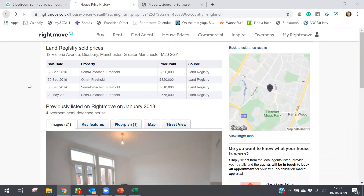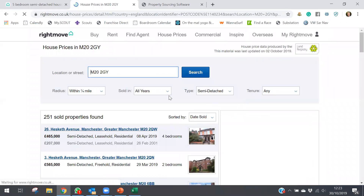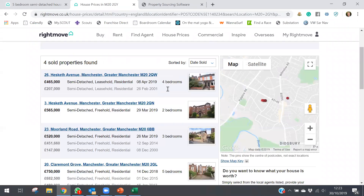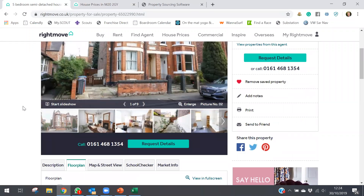To confirm comparables I'll filter to within a quarter of a mile, semi-detached, within the last year. There's a four-bedroom that's not the same style, a flat — not a good comparable — a three-bedroom that went for £520k — also not the best. But there's a much better comparable: a similar unit within a quarter of a mile that sold for £750,000. So we're up in the £700k–£820k range, and I'm happy with a GDV of around £800,000.